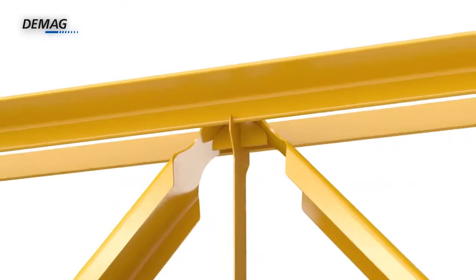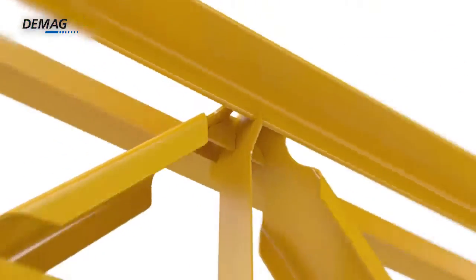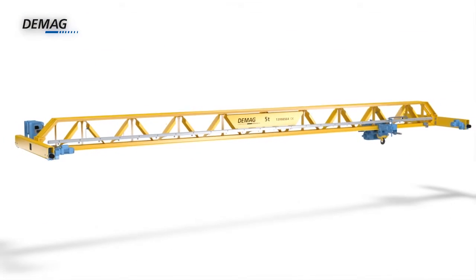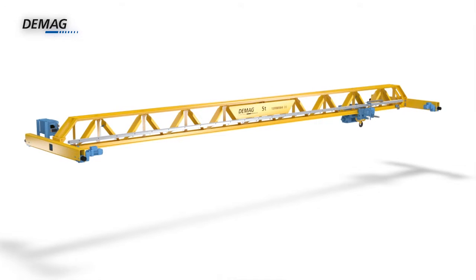Improved precision. Greater flexibility. Better quality. The new DMAG V-Type crane.